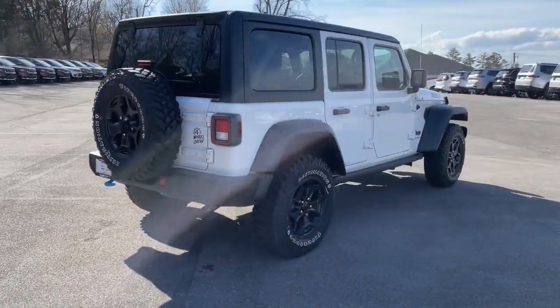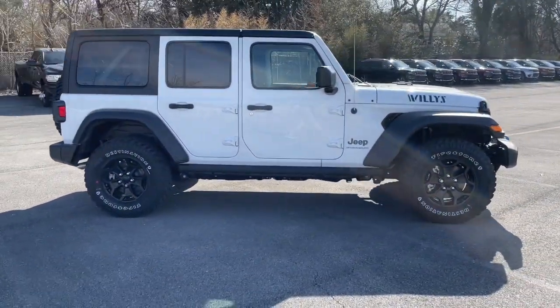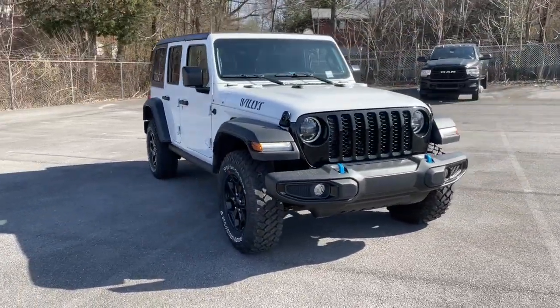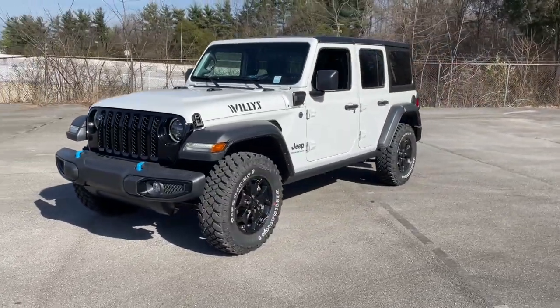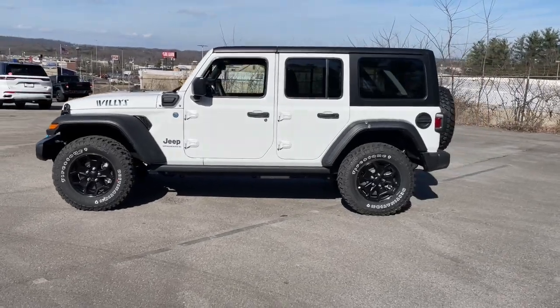These are just some of the great options this vehicle comes with: Apple CarPlay and/or Android Auto, keyless entry, heated driver's seat, four-cylinder engine, backup camera, satellite radio, remote engine start, premium sound system, iPod/MP3 input, and fog lamps.